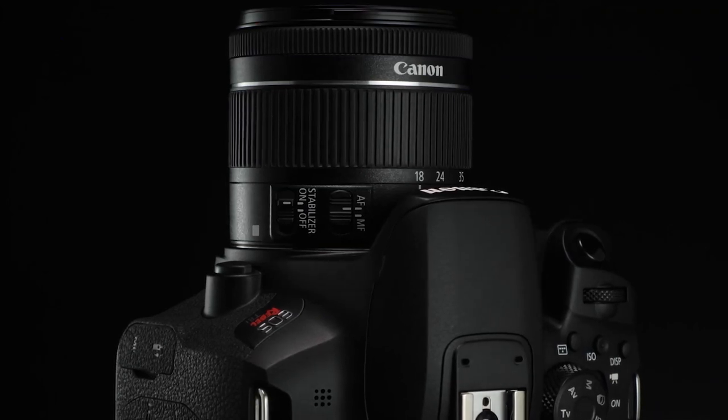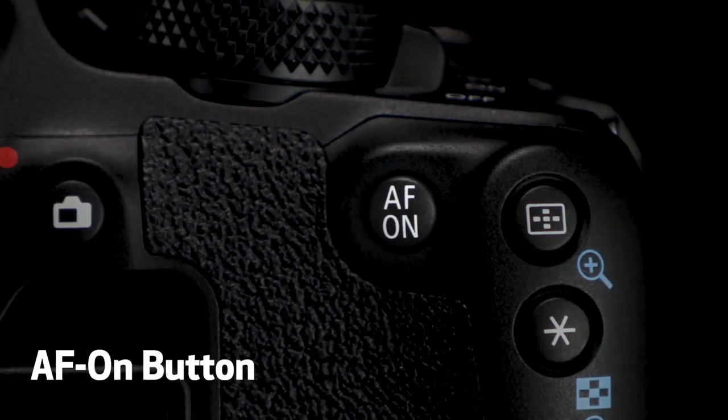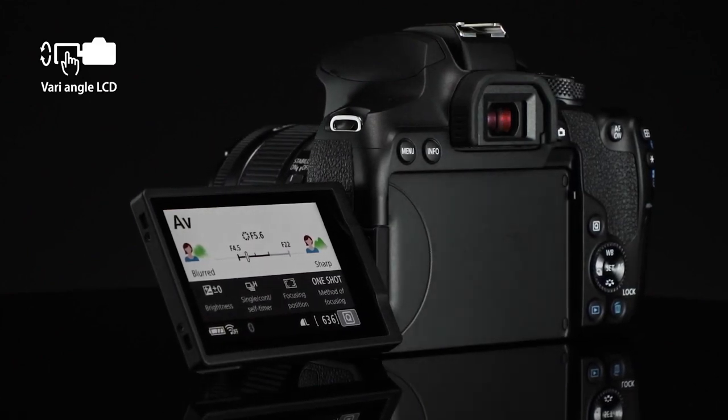Low light performance is excellent. It has a native ISO range from ISO 100 to 25,600, further expandable to 51,200. This is the same range as the T7i, but users can expect usable images up to ISO 6,400 or 12,800 with minor processing.